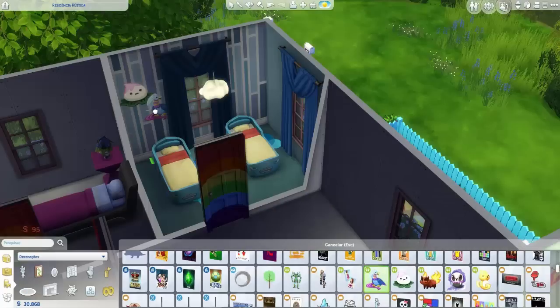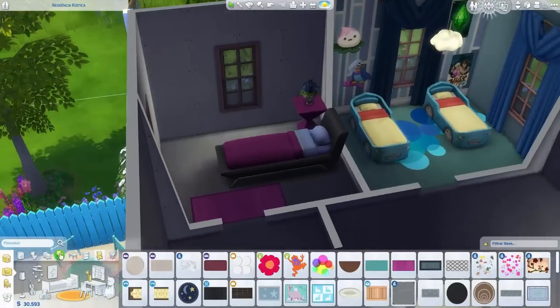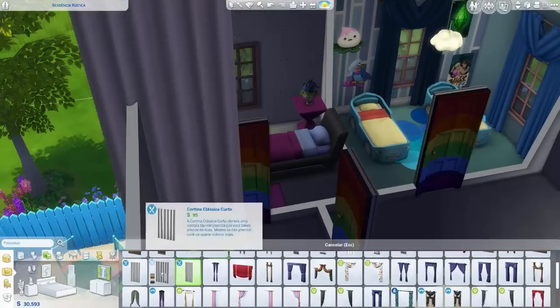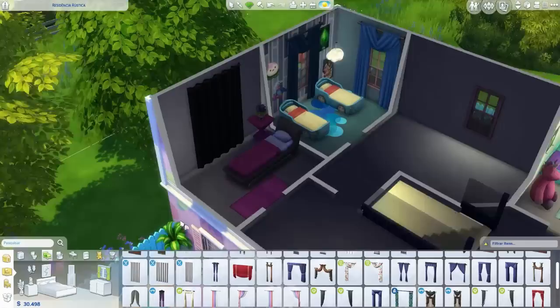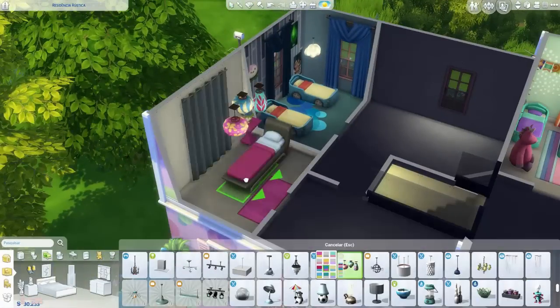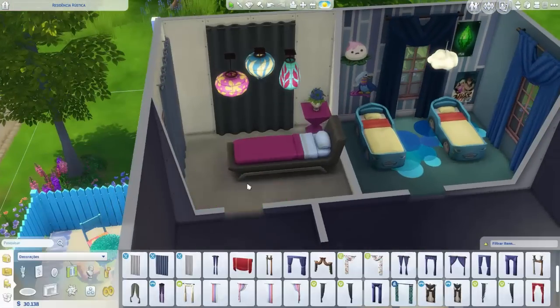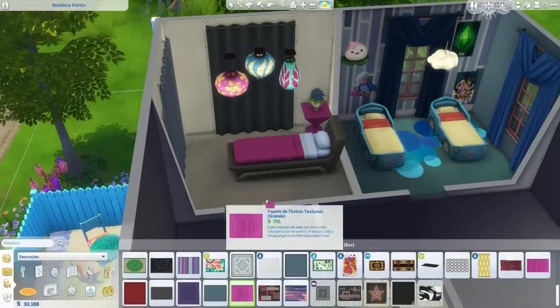Estou colocando alguns detalhezinhos na parede pra não ficar sem nada, porque esse quarto é menorzinho mas eu queria caprichar nele também. Esse é o quarto da Raíssa — vou colocar só uma corzinha nele, uma iluminação e essa cortina. Coloquei essa luminária mais colorida pra ter uma graça a mais. Ficou bonito, simples e bonito.